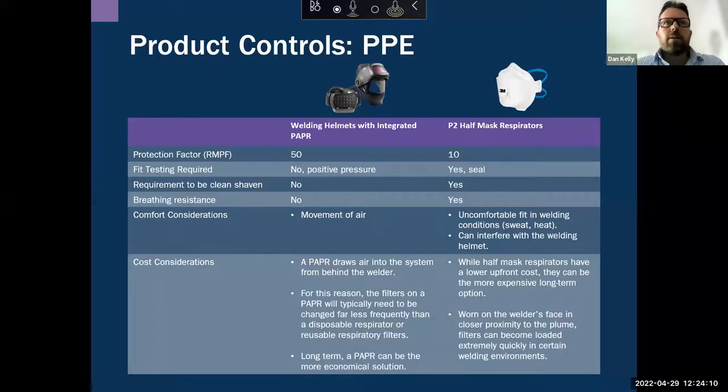Starting with disposable and reusable masks: they can give a protection factor of 10 for the user, which most of you are probably well across. Fit testing is required, and you must be clean-shaven for an effective seal. From a practical standpoint in the marketplace, there is a real lack of understanding — it's very common to see incorrect fit in workshops because workers haven't been educated enough. They think they're doing the right thing by putting a P2 or half-face reusable mask on, but they don't understand the requirements around fit testing and shaving.